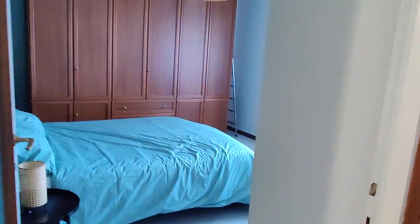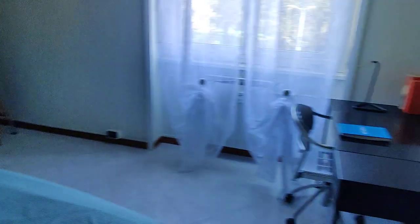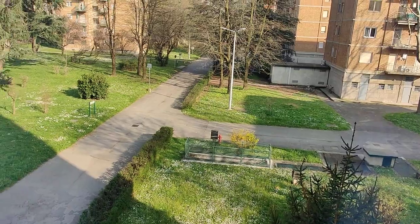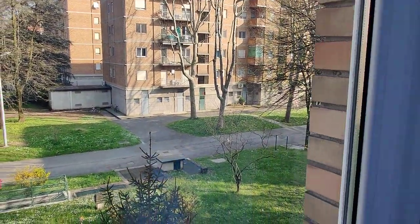And we have bedroom number one right here. Here you also have a double bed, a very big wardrobe, some drawers, and a nightstand. Also, each room has an automatic ventilator for when it's too hot. You also have another desk right here, a mirror on the wall, and big windows that look onto another part of the courtyard — always the building complex.